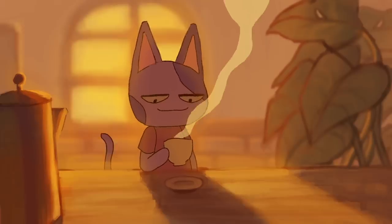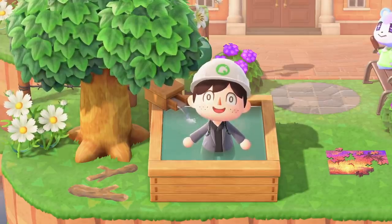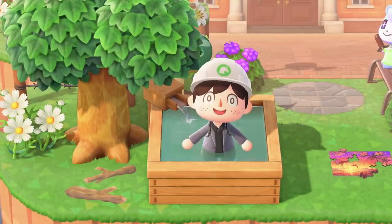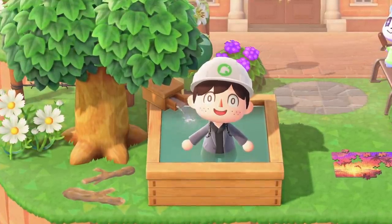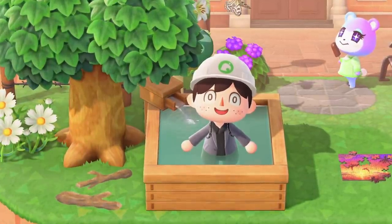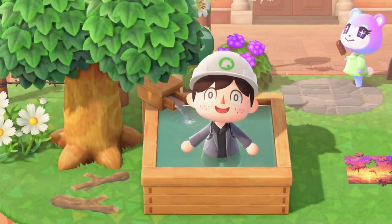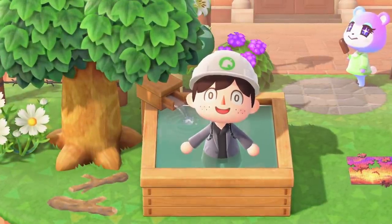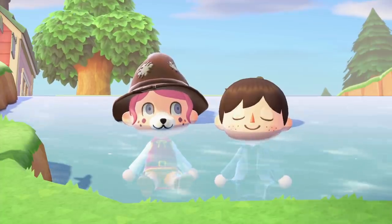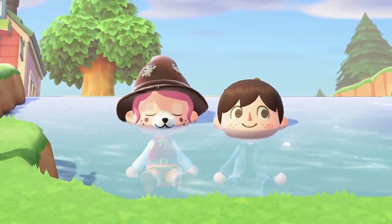Hey guys and welcome to another Animal Crossing video. I'm Crossing Channel and today we're going to be taking a look at a new glitch which was discovered recently in Animal Crossing New Horizons. This glitch seems to have surfaced in the 1.10 update which just recently came out. It's really cool — it'll basically let you clip into certain types of items like little bathtubs in the game, and also lets you clip into rivers, meaning you can walk through them freely and take really cool photos.